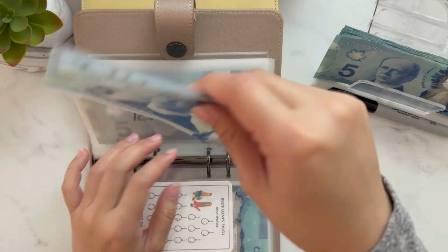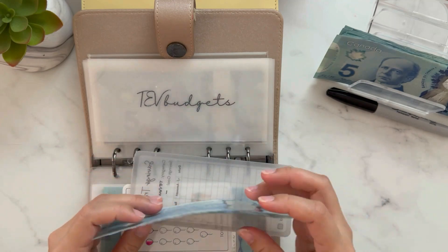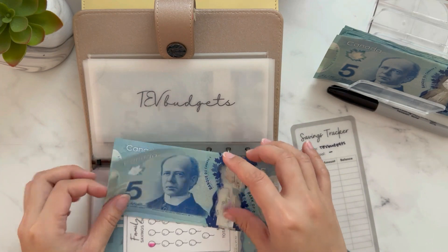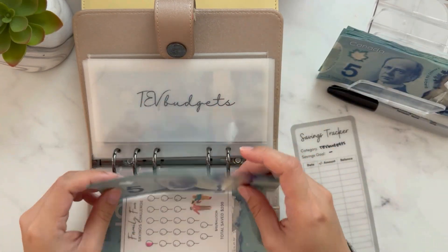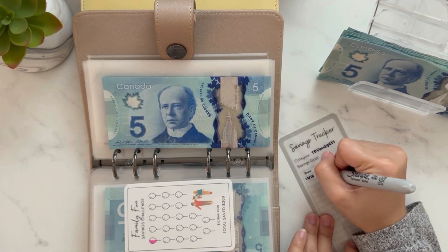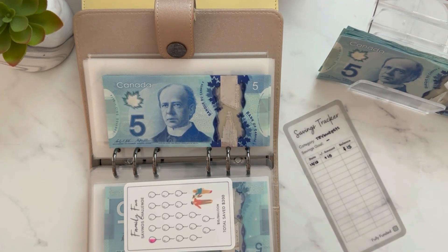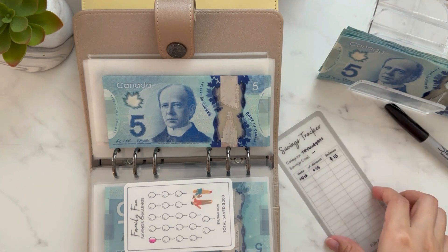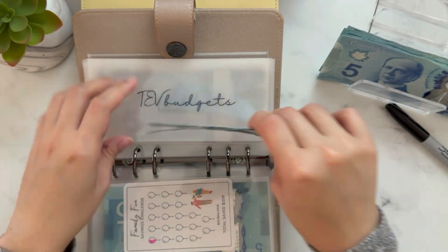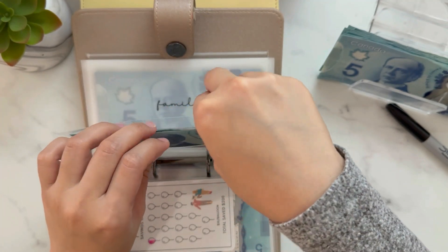TV budget — I've been wanting to buy a lot of budgeting materials but I need to save up for them. We're adding $5 here and now we have $15. These trackers are fun — you don't have to have boring trackers. I didn't put a specific savings goal here either because money will go in and out of this envelope as needed.